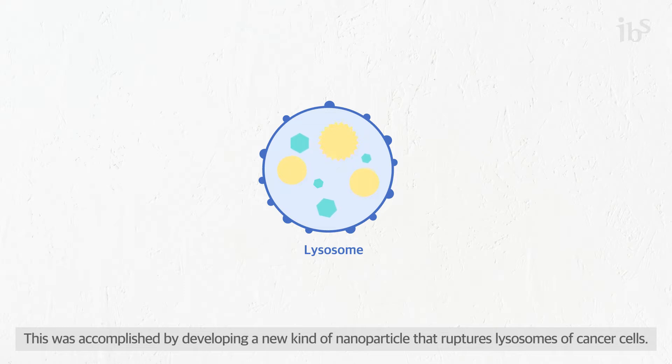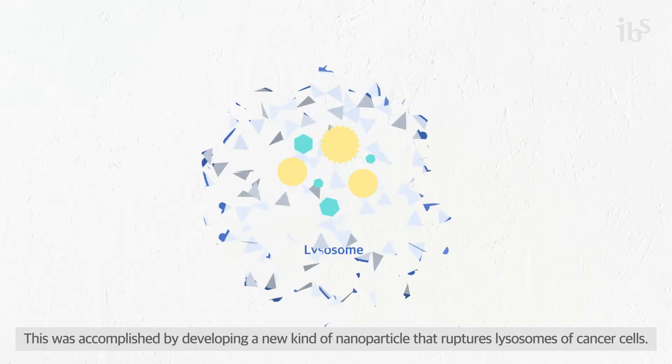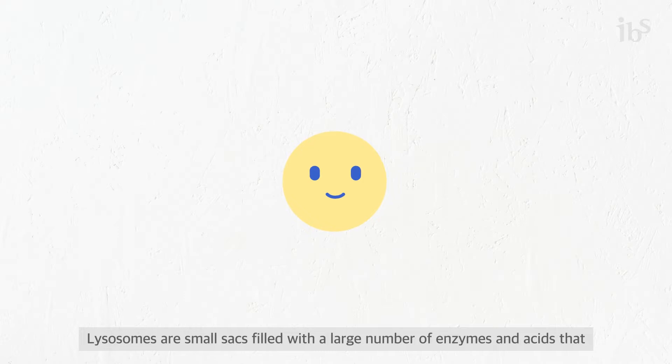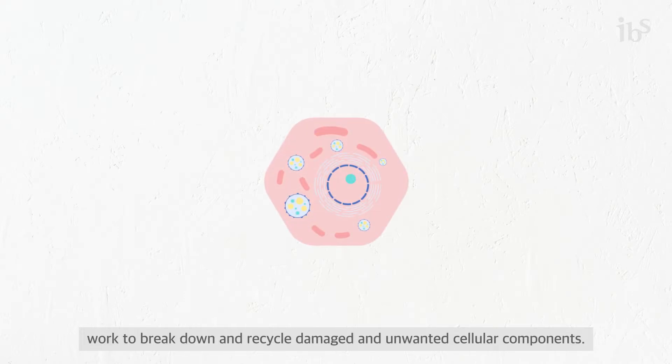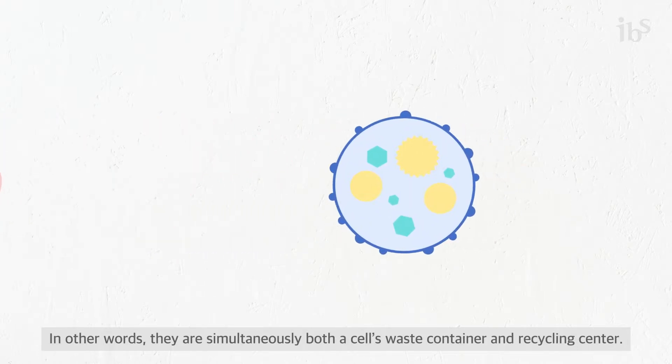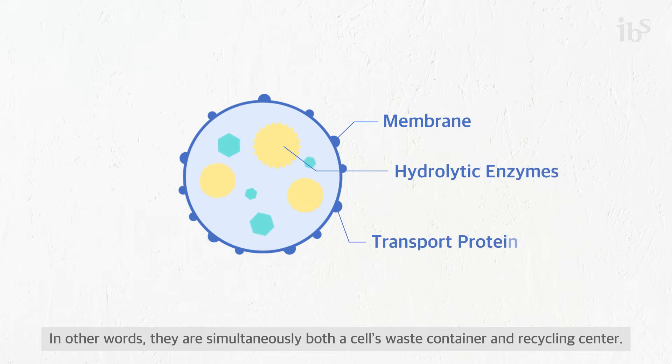This was accomplished by developing a new kind of nanoparticle that ruptures lysosomes of cancer cells. Lysosomes are small sacs filled with a large number of enzymes and acids that work to break down and recycle damaged and unwanted cellular components. In other words, they are simultaneously both a cell's waste container and recycling center.